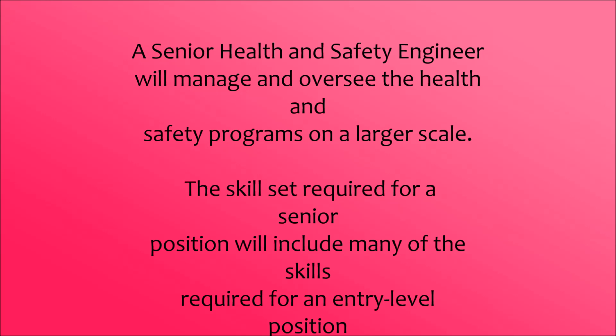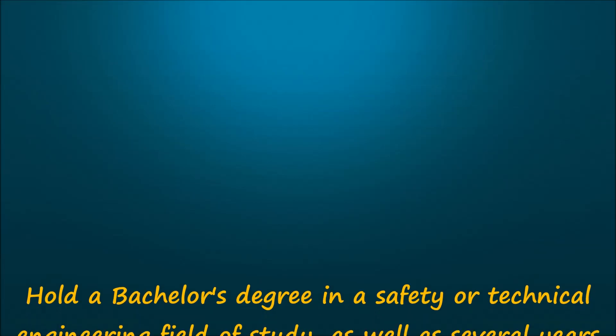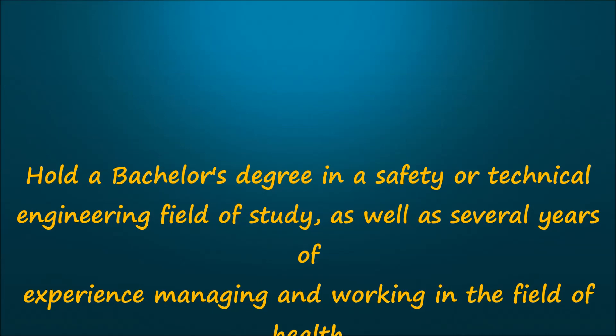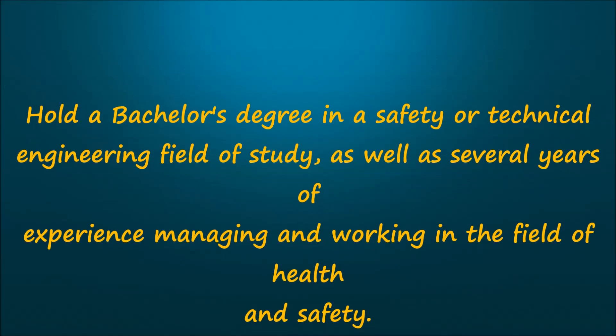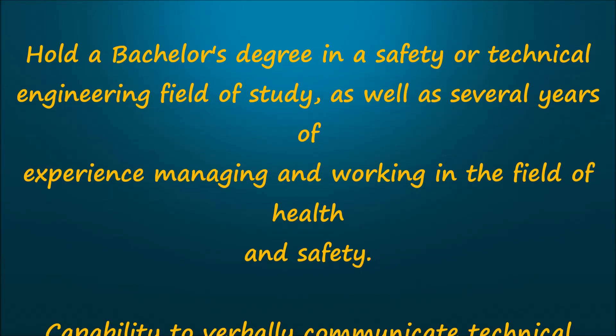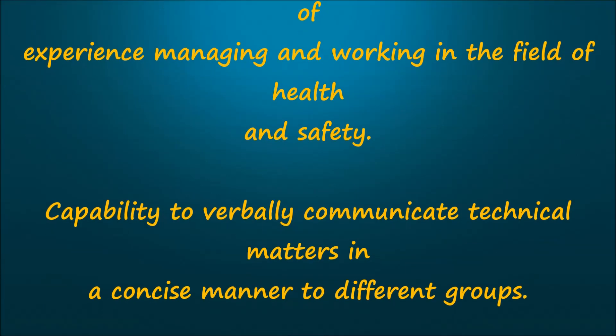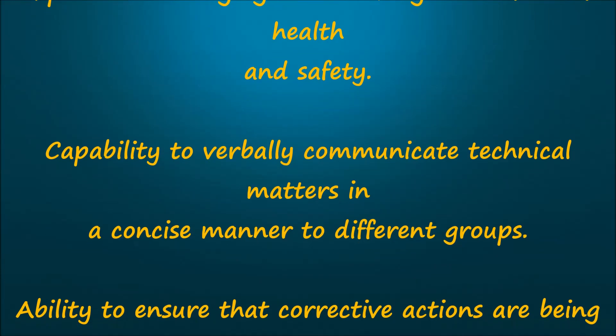The skill set required for a senior position will include many of the skills required for an entry-level position, as well as several years of experience managing and working in the field of health and safety. Capability to verbally communicate technical matters in a concise manner to different groups.